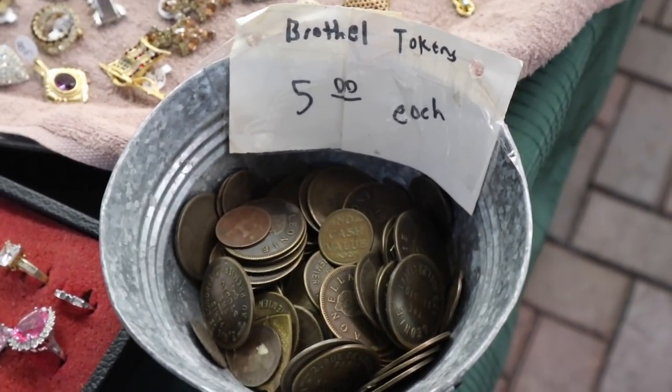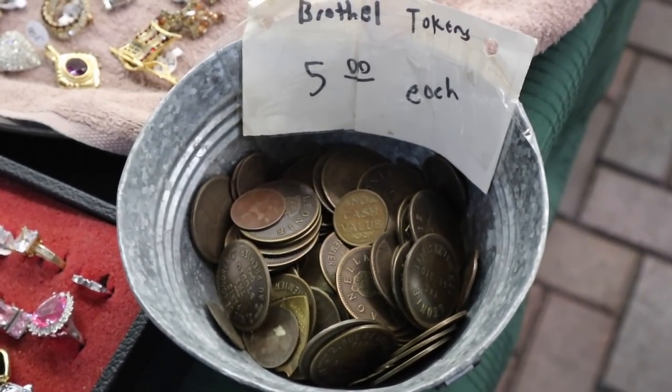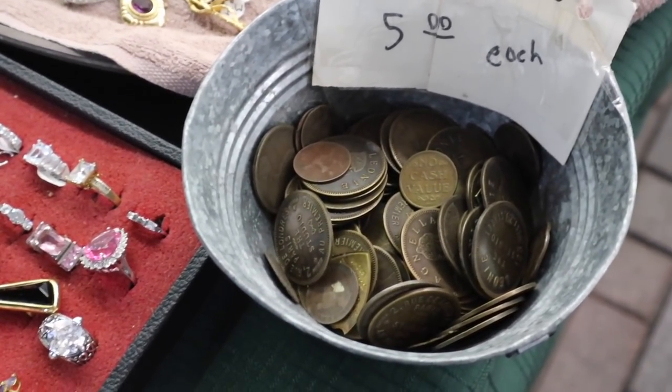This is another widely reproduced item. Brothels almost never gave out tokens and when they did, they were very discreet. These are less than discreet.